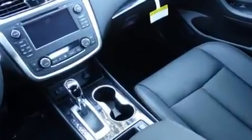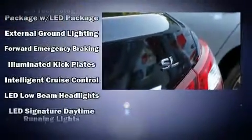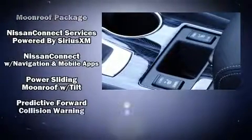Premium sound drives nine speakers, providing you and your passengers a sensational audio experience. In the event of a rollover collision, side curtain airbags provide additional protection for outboard-seated passengers.